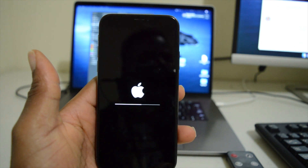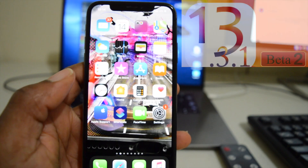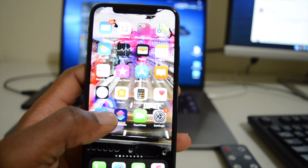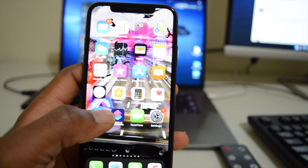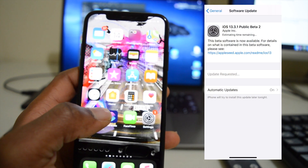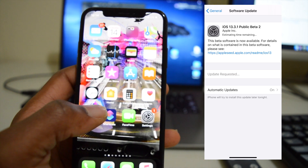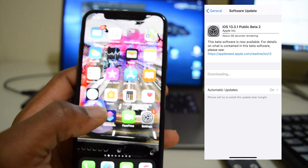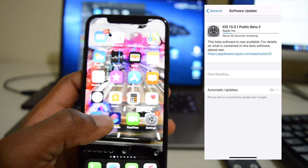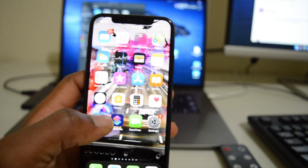Hey, what's up guys, Ben here with some tech updates. Today Apple has decided to release the iOS 13.3.1 beta 2 to its developers and beta testers. This version of iOS comes a month after the previous update and it comes in at around 256.5 megabytes, though this largely depends on which version of iOS you are coming from.